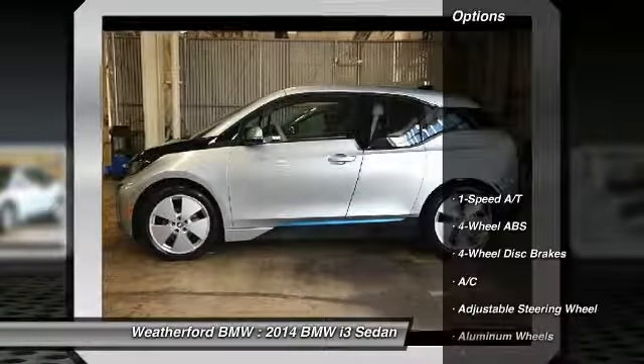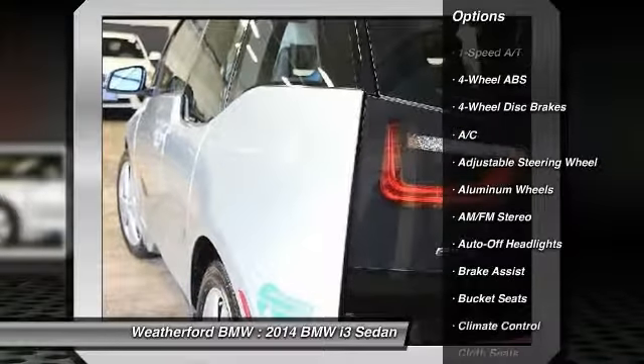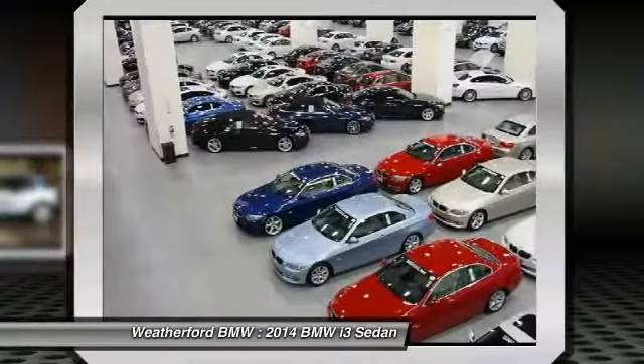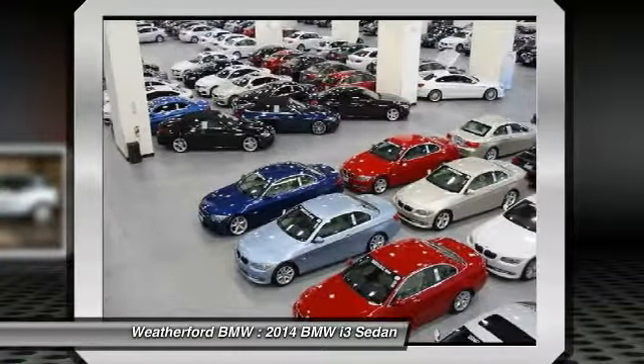Here are some of this vehicle's great options: navigation system, keyless entry, leather-wrapped steering wheel, adjustable steering wheel, driver airbag, power steering, cruise control, four-wheel ABS, front floor mats, aluminum wheels. Your new ride is just a phone call away.